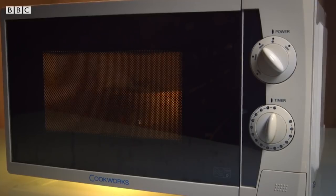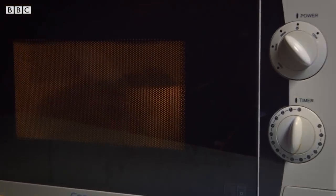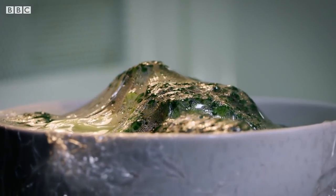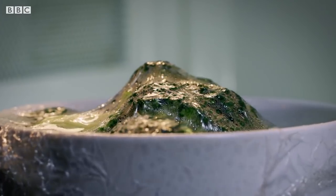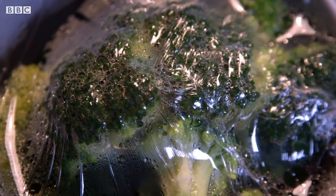In fact, studies looking at vitamin C have shown that levels in food can be higher after microwave cooking than after boiling. So if you like using the microwave, carry on — in some cases your food might actually be more nutritious.